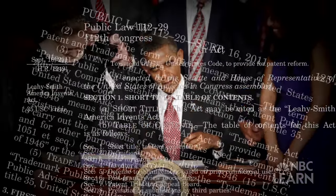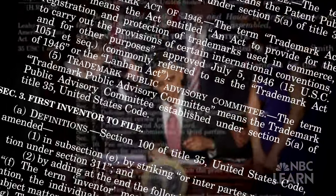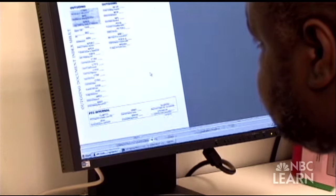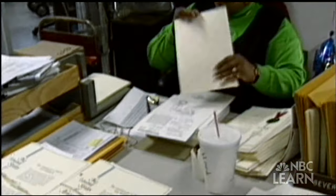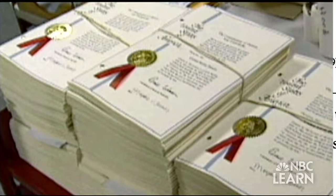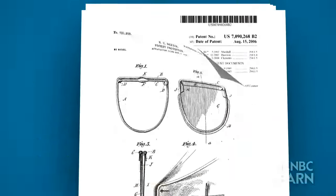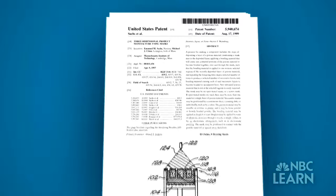Congress has passed the America Invents Act, and one of its goals is to reduce the amount of time a patent application takes to be processed. Once a patent is issued, the inventor has a tool to protect his or her invention against patent infringement, which occurs when someone makes, uses, sells, or attempts to sell the invention without the inventor's permission.